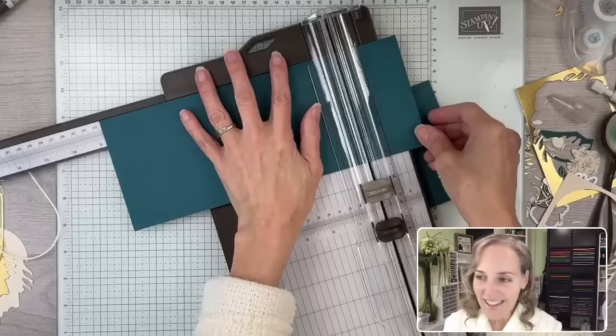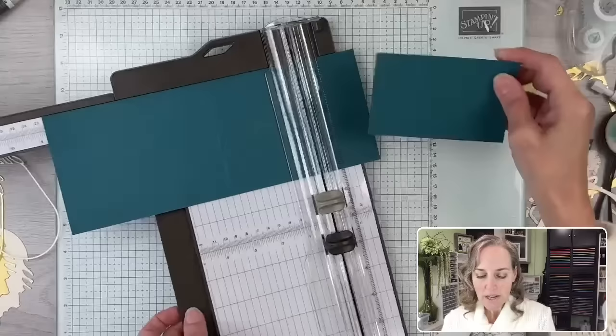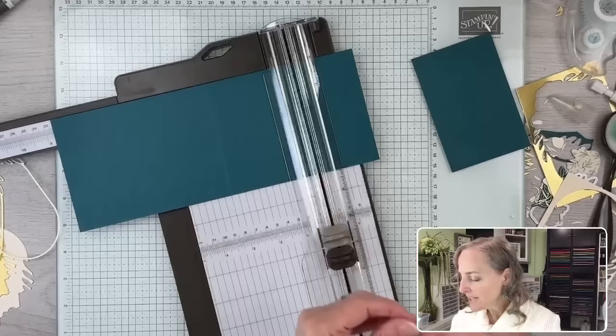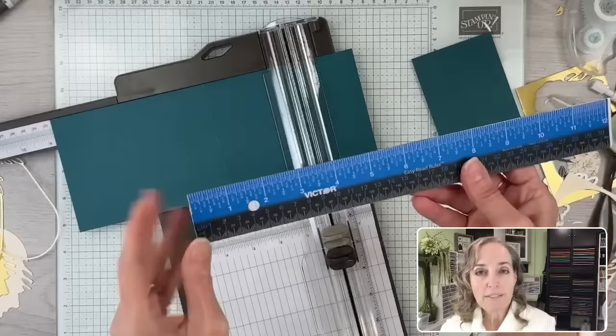Eight and three quarters is the next score line. Then we have another piece that already measures three by four and a half inches — we cut it ahead of time. Before we move this cardstock on our trimmer, we're going to cut five-eighths of an inch in. This is a wonderful ruler that Kayla Corey and Nancy introduced to me while we were on the Silver Elite Retreat. It's called a Victor ruler, and I have a link for it in my favorite extras on my blog.